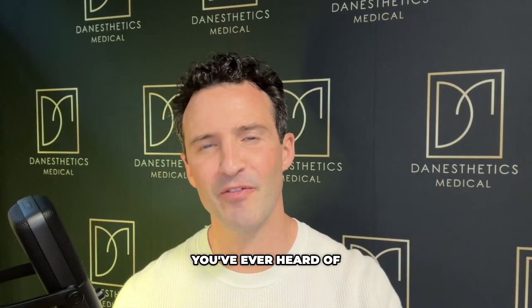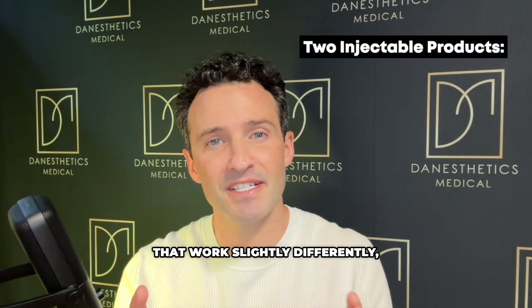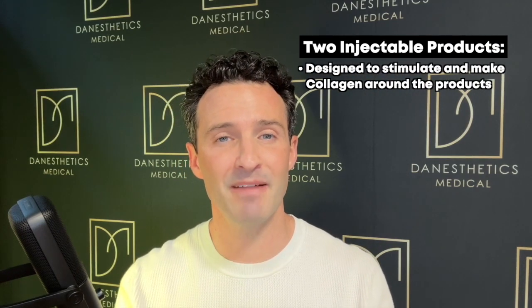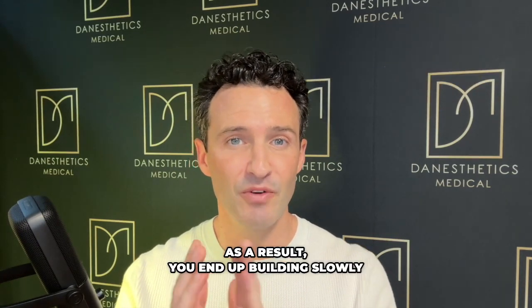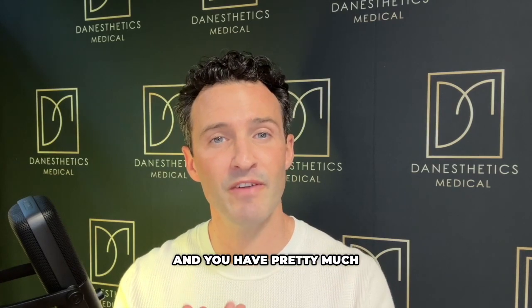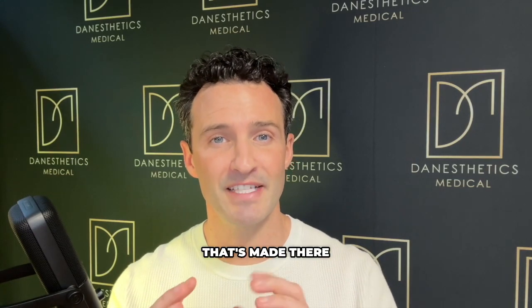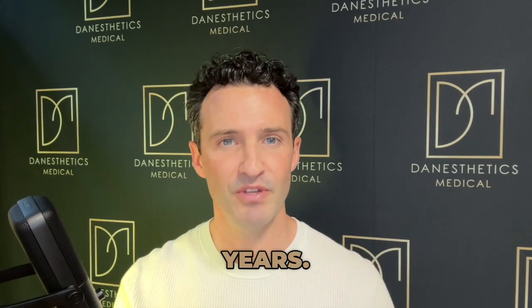If this is the first time you've heard of Radiesse or Sculptra, I'll break it down simply. These are two injectable products that work slightly differently, but in the end they're designed for your body to stimulate and make collagen around the products. As a result, you end up slowly building a little bit of volume, with pretty much full control of how much volume you want, and the collagen representing that volume lasts for about two years.